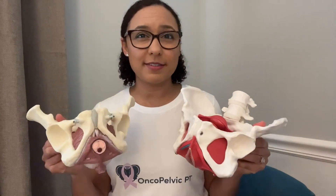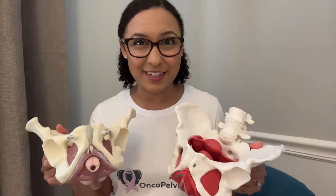In today's video I'm going to talk about the pelvis anatomy and specifically the pelvic floor muscles. Everybody has them, so it's important that everybody knows where they're at and what they do. I'm Dr. Alex Hill, your physical therapist for everything oncology and pelvic health. Let's dive in.